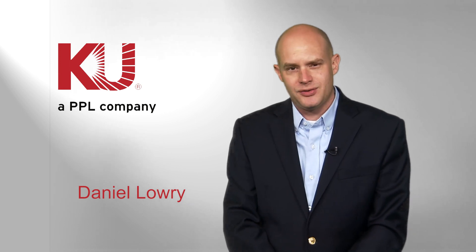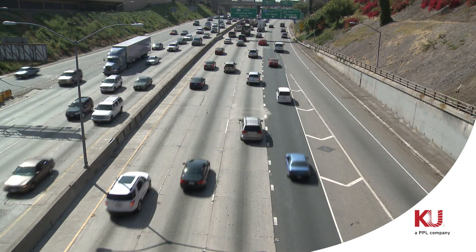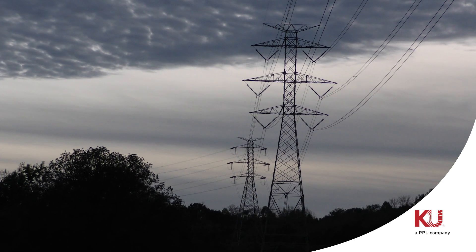Hi, I'm Daniel Lowry with Kentucky Utilities. Interstates may be our fast-paced transportation routes on the ground, but take a look above and you'll find multi-link energy highways in the air.